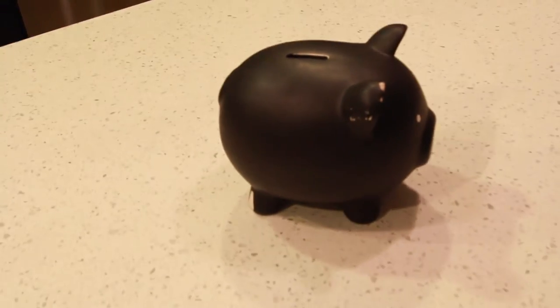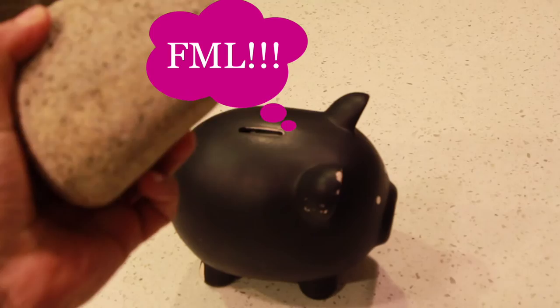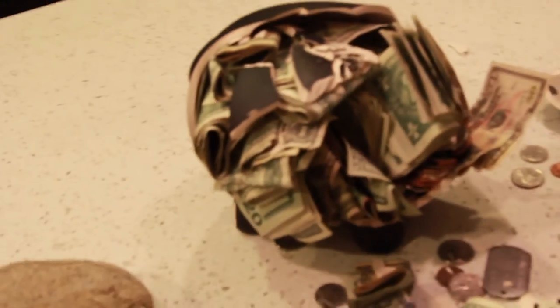We're definitely going to enjoy doing this. Oh, this is really going to suck. Are you all ready for this? Look at this — beautiful rock. Poor little piggy. You shall meet your demise. Here we go. One, two, three.